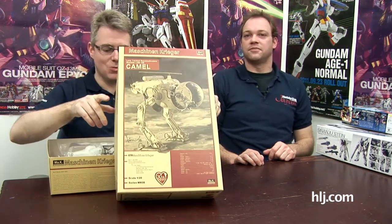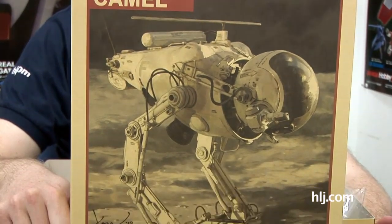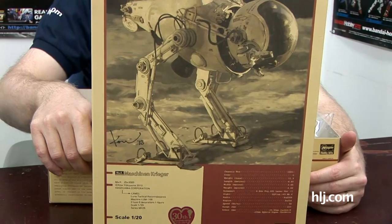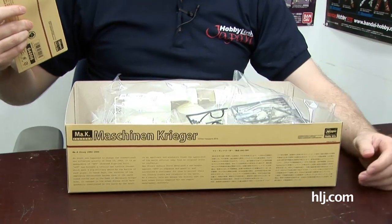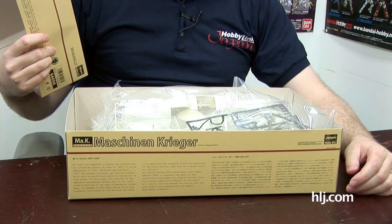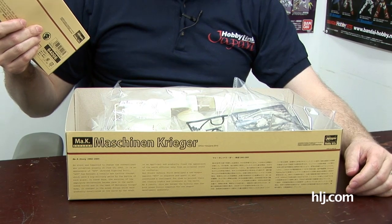Ryan's got something on the show. As everyone knows, he likes the old Maschine Krieger. The camel has arrived — Sid, the camel has arrived. They call it the Lunar Tactical Reconnaissance Machine, LUM 168. That's right, because when you're on missions on the moon, you need a camel.